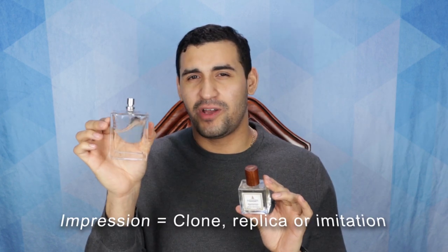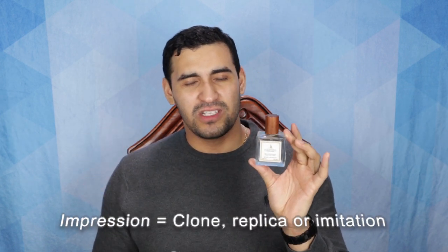Before we get into it, I just want to let you know that this is the original and this is the impression. This cost about $180 shipped and this costs about $60 shipped. It's a performance piece and it's got top quality, but this really is something special.